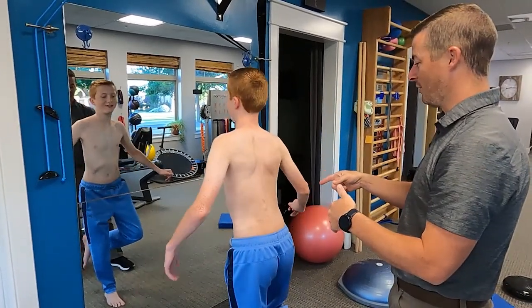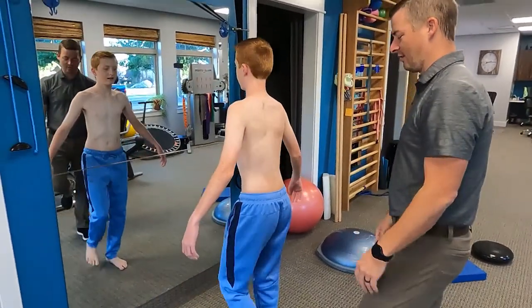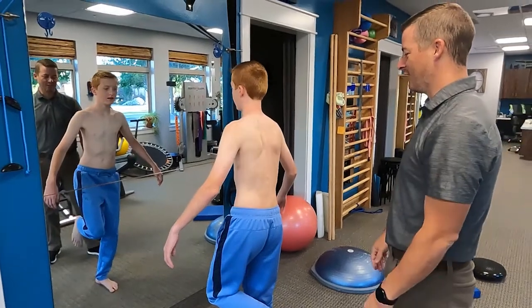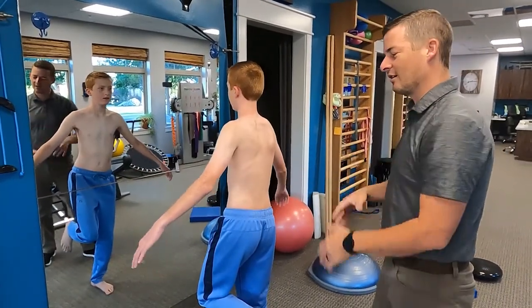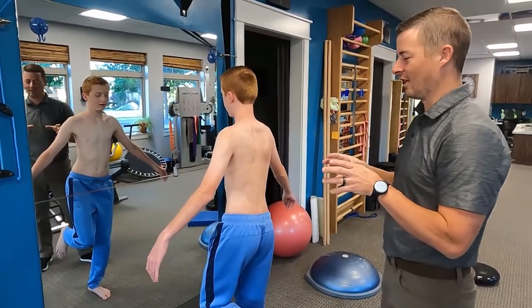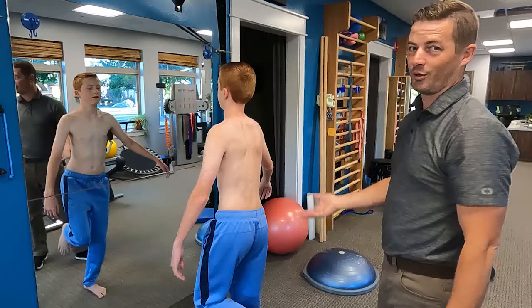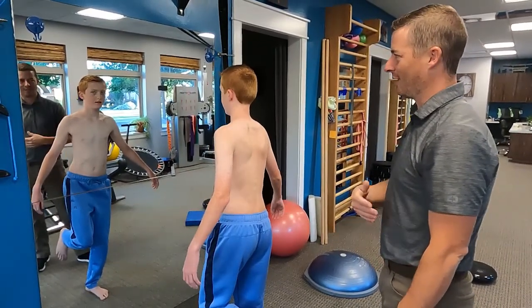We're challenging his body's ability to stabilize. Foot back down. Now let's do the right side. Right side's easier, right? It almost automatically corrects into that pelvic correction position when he's standing on the right leg, and he's much more stable. It's a better leg.